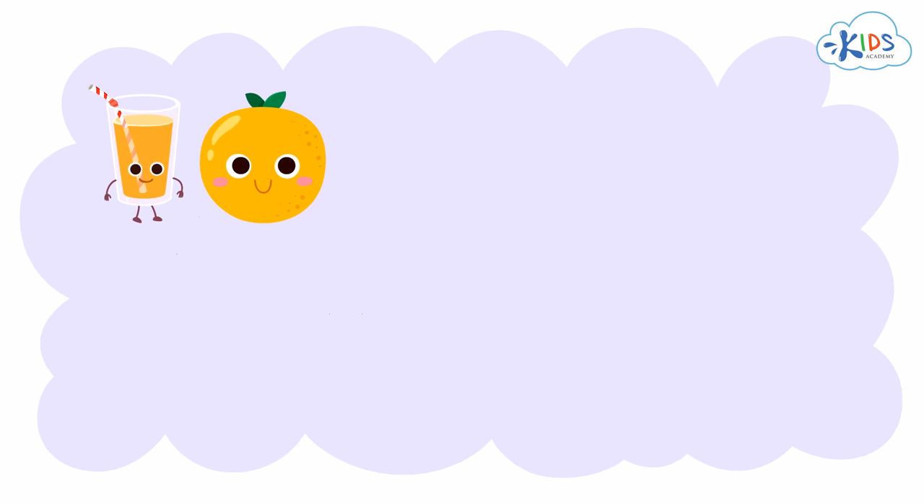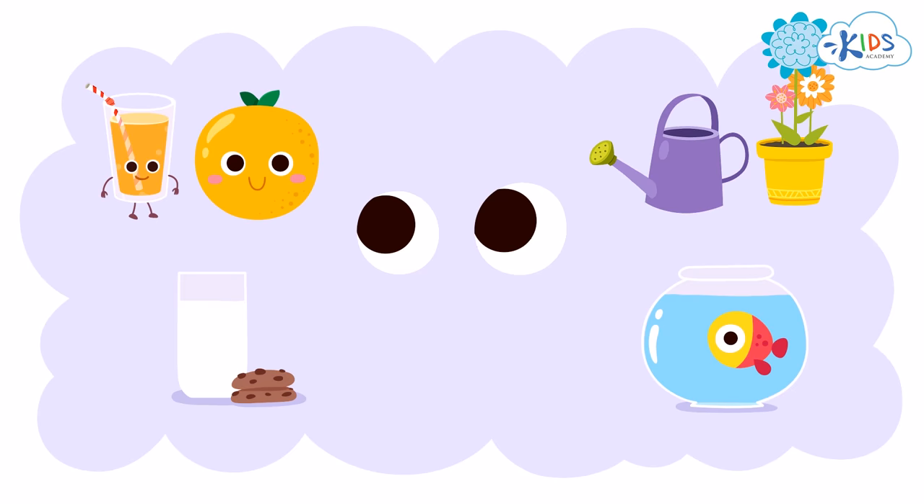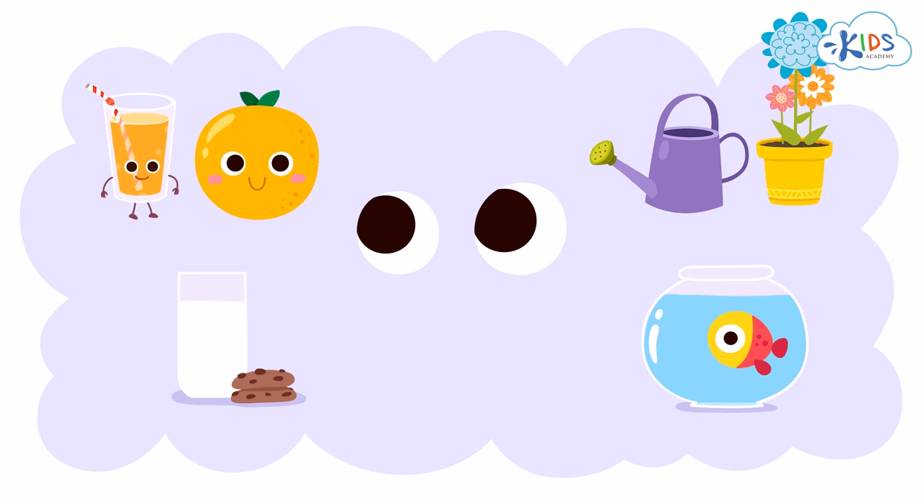Remember to first use your eyes to see if objects fit together. If you can't figure it out, think a little deeper and ask yourself: do these objects belong together? Thanks for watching, boys and girls, and we'll see you next time.